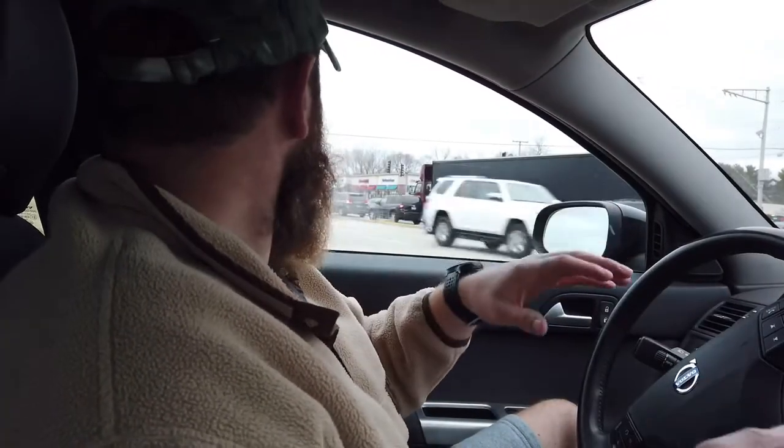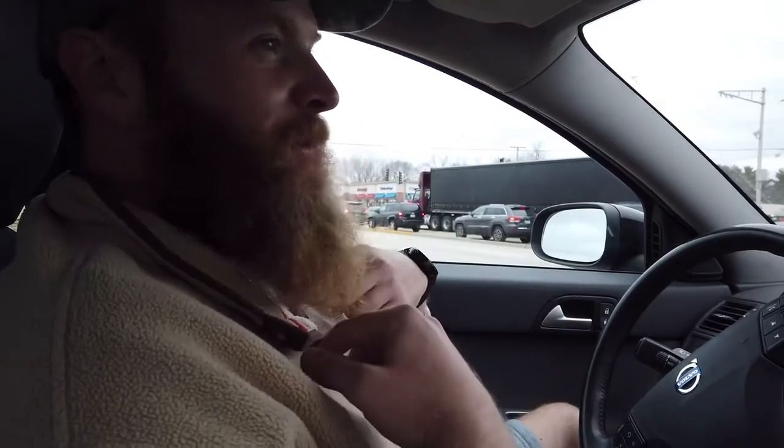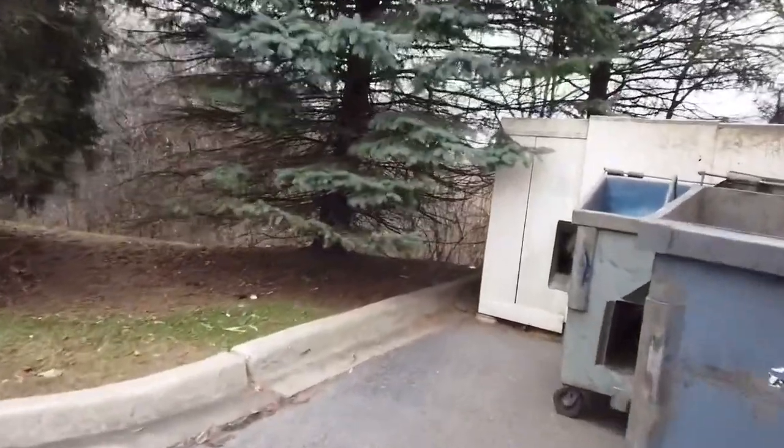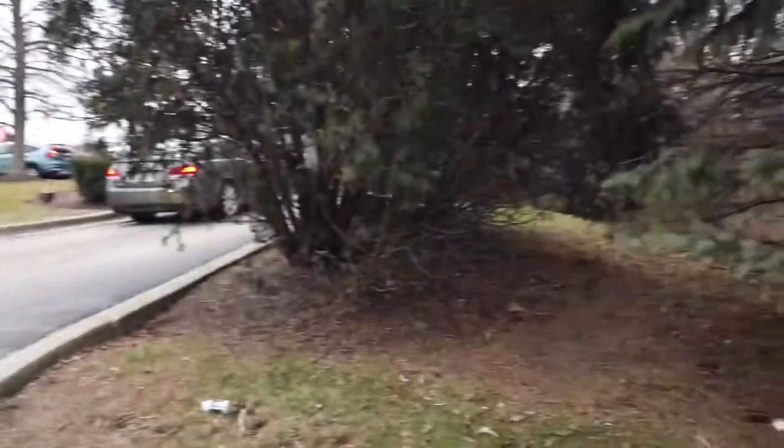I can't believe I can find a couple boxes just for me. See if they have something — some boxes. There are some boxes. Score!